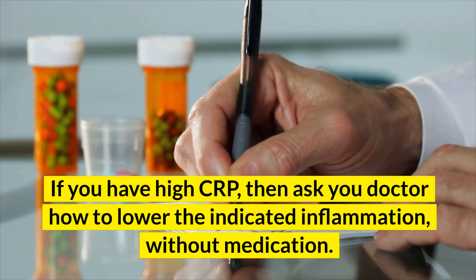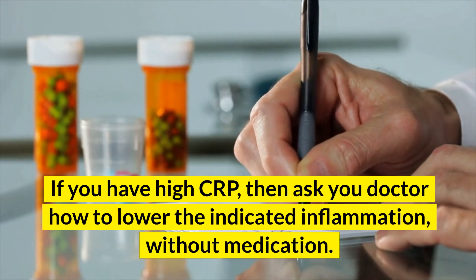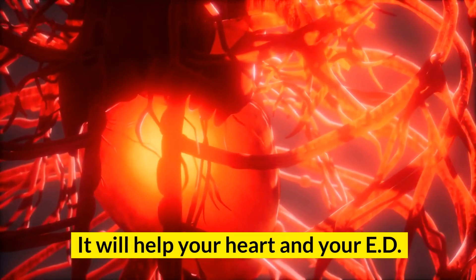If you have high CRP, ask your doctor how to lower the indicated inflammation without medication. It will help your heart and your ED.